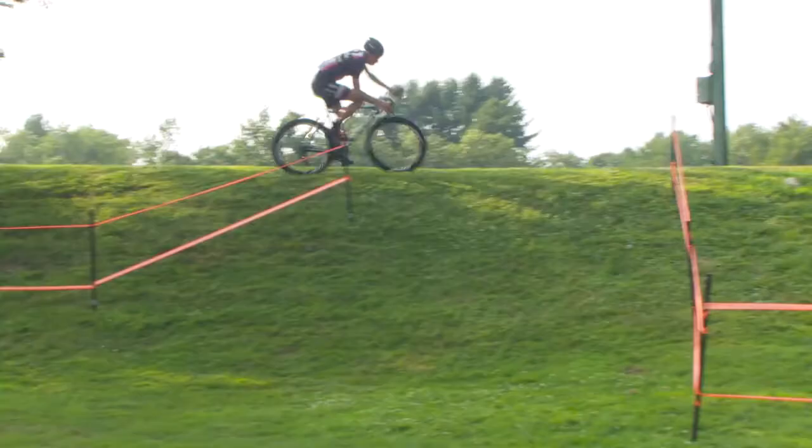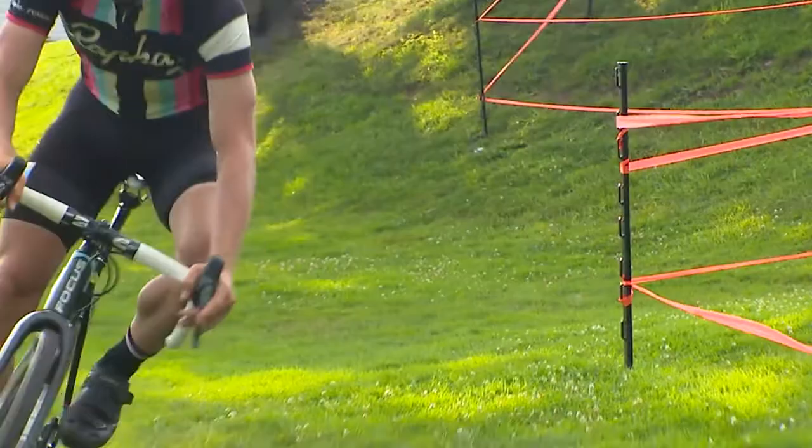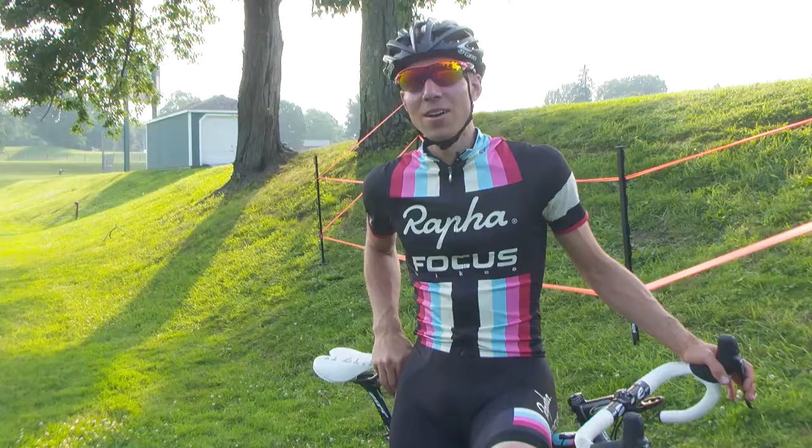Throughout each technical section, make sure that you keep your weight back and that you're braking before you enter each corner or technical section. And lastly, make sure that you have your crank up for the side that you're turning into.